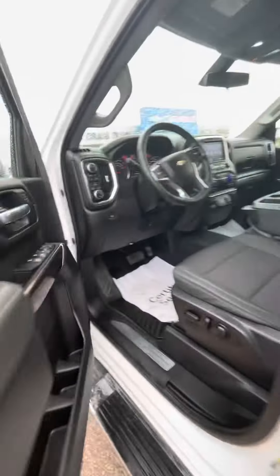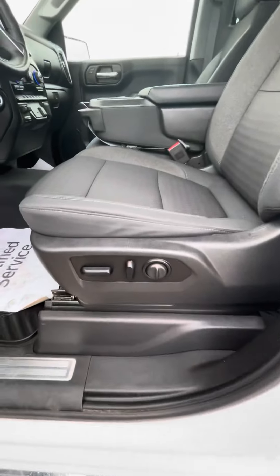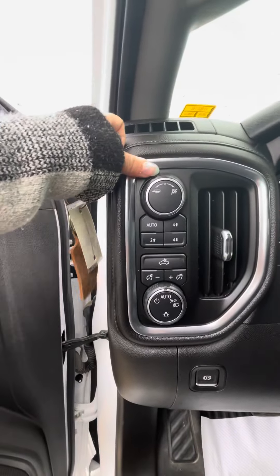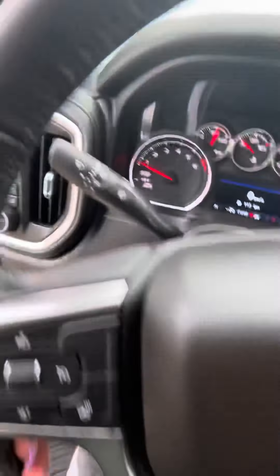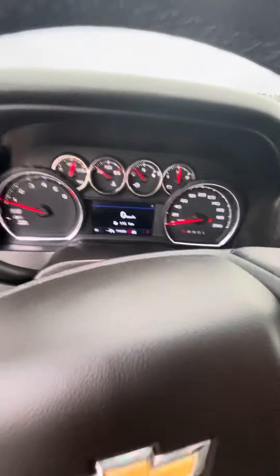Coming into the front of the truck you have your power windows and locks of course, as well as a power driver seat. There is your tow and sport mode, as well as four high and low. On your steering wheel you do have a heated steering wheel, your cruise control, as well as your driver information controls.